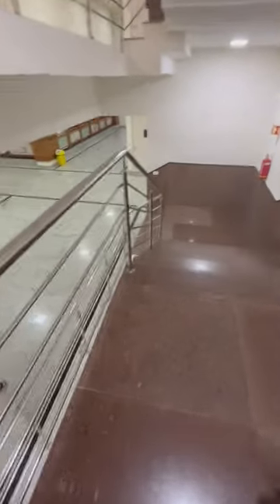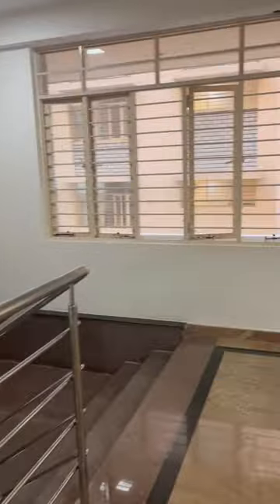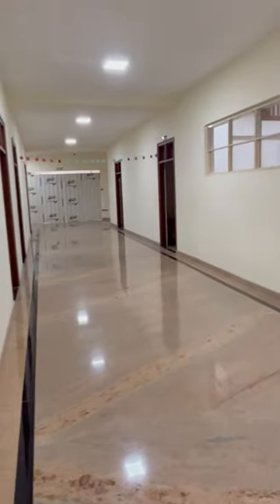And this is the stairs. The corridor looks like this — there are many windows and there are faculty cabins too on each floor.